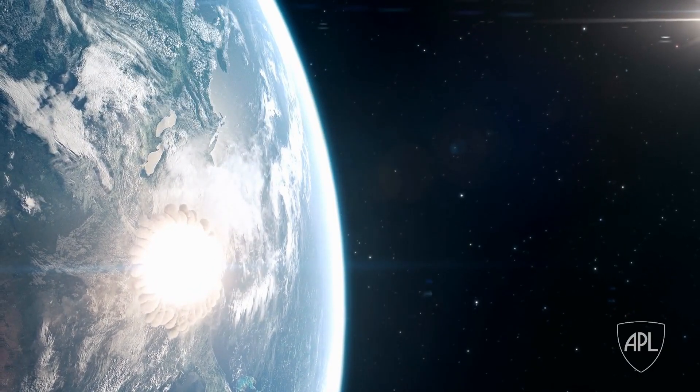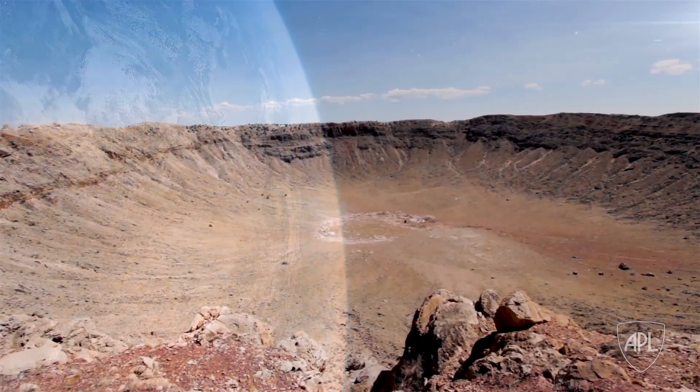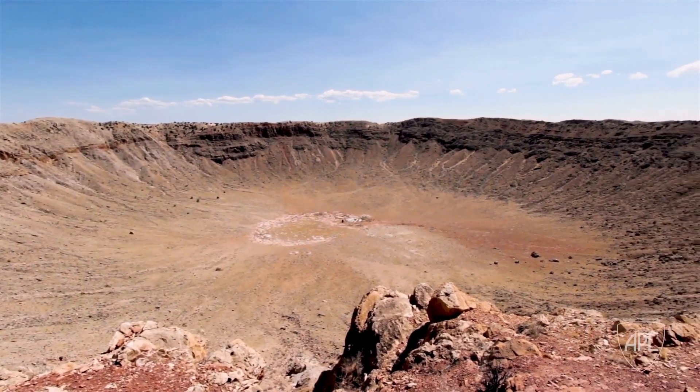We've seen asteroids come through the atmosphere and kind of explode and cause some damage. And thankfully so far, nothing recent enough that it really has a large, large impact on our civilization, but it could happen. There are multiple different ways that you might attack the problem of a doomsday asteroid inbound.